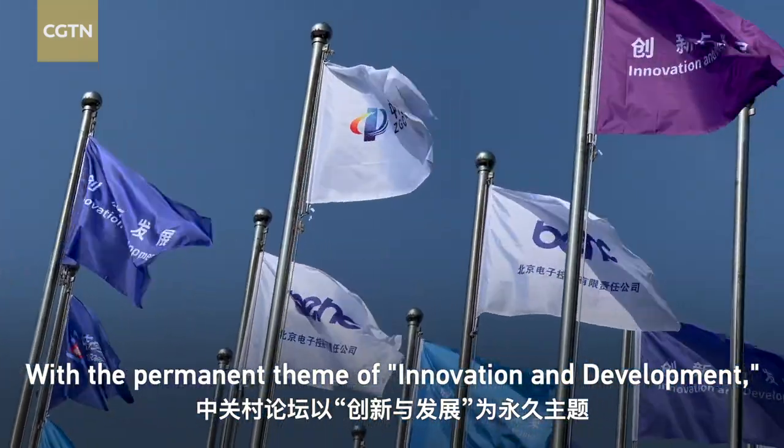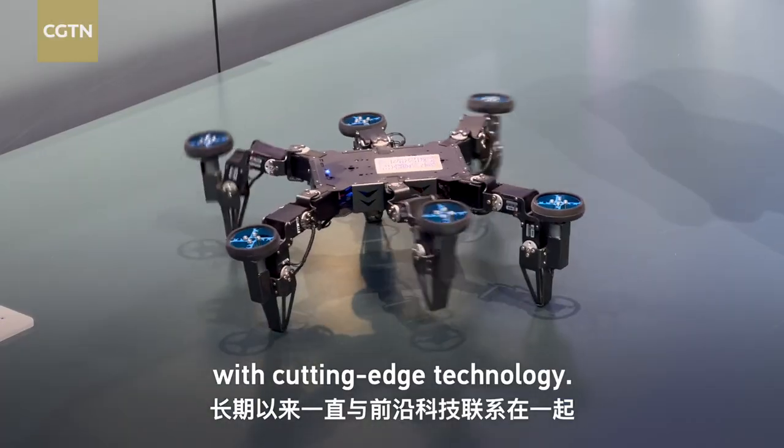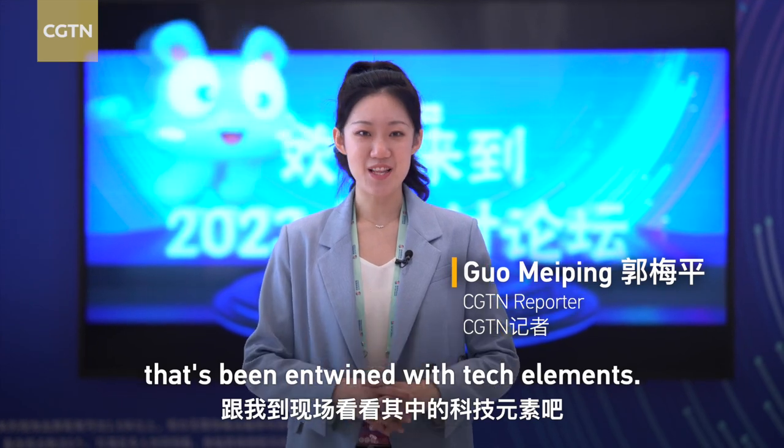With the permanent theme of innovation and development, the Zhongguancun Forum has long been associated with cutting-edge technology. Let me show you my experience here, which has been entwined with tech elements.